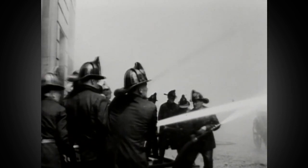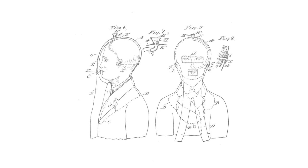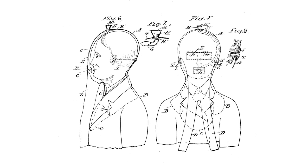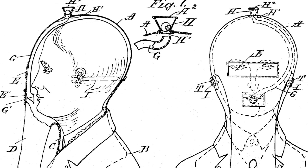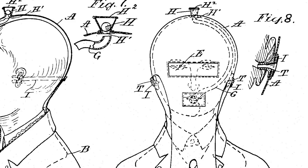That was the case when he saw firefighters choking on smoke. It inspired him to create a protective mask. The result was a so-called safety hood. Morgan filed for a patent in 1912, and it was granted on October 13, 1914.